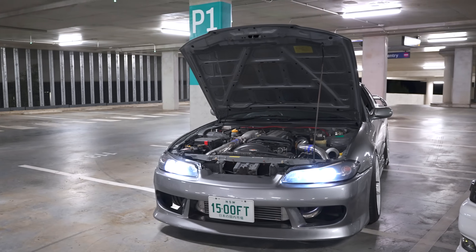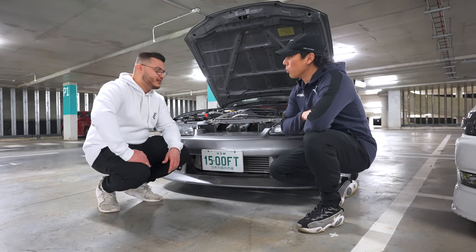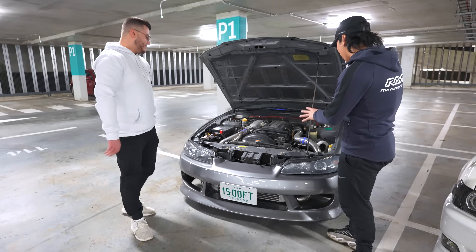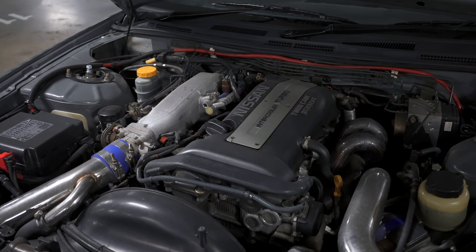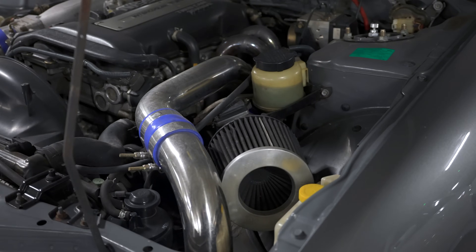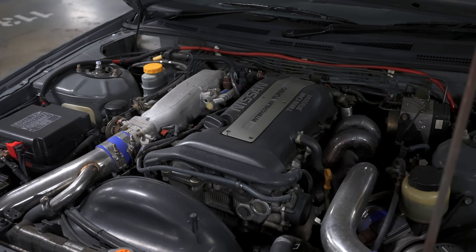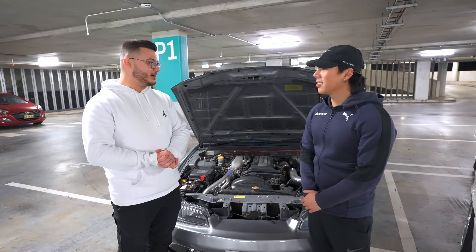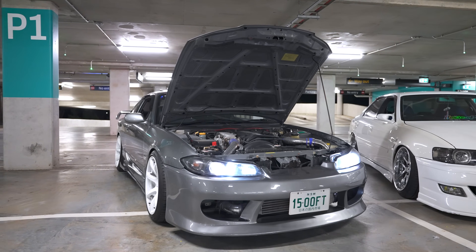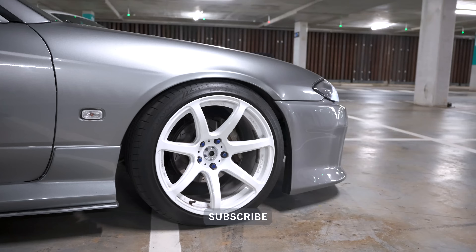300 horsepower at the wheels — pretty good for a car that's very light. It's been reliable for six years; never broken down. Jordan's probably going to sacrifice that reliability when he builds it further, but for now it's been fantastic with this setup.